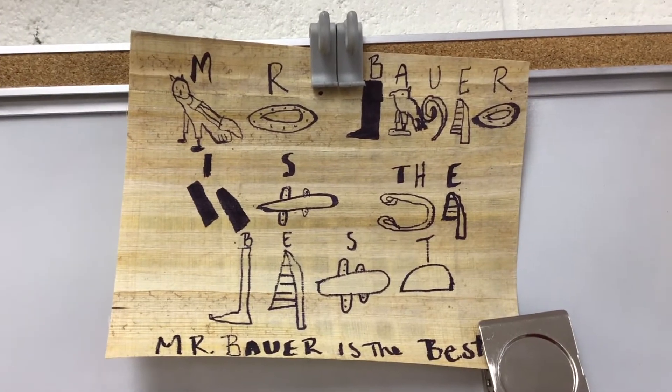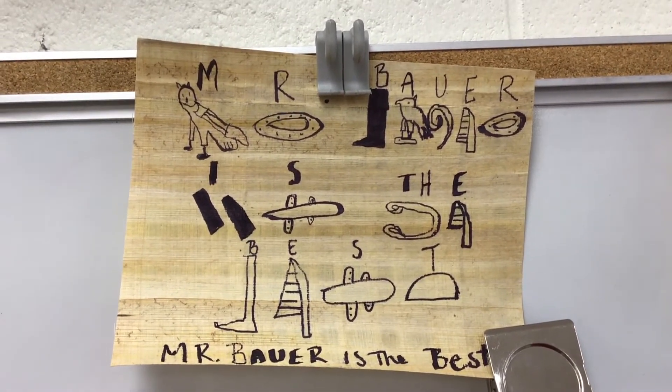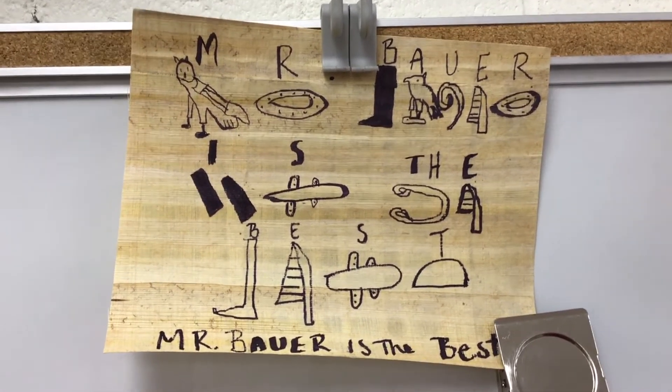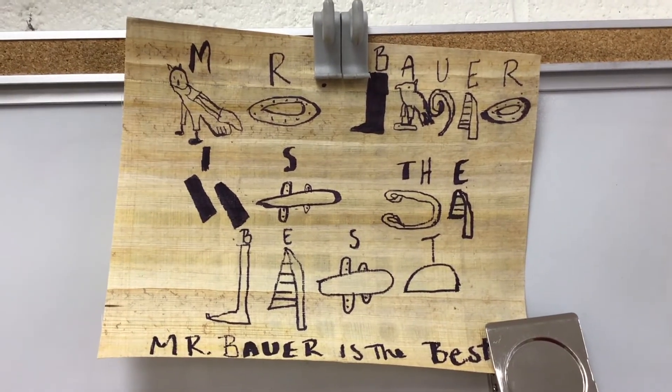So you think of a wonderful saying and then you write it there in hieroglyphics. You can see this student — one of those blasts from the past — wrote on there 'Mr. Bauer is the best,' and then they wrote the letter above each hieroglyphic and then the sentence at the bottom.